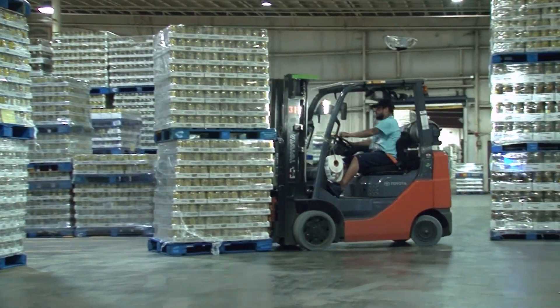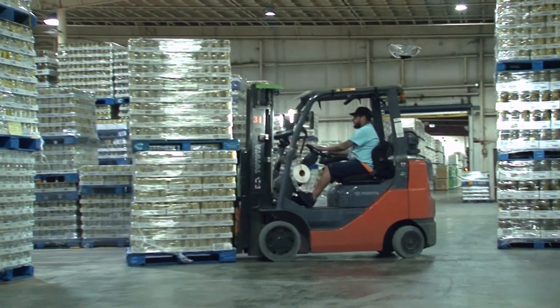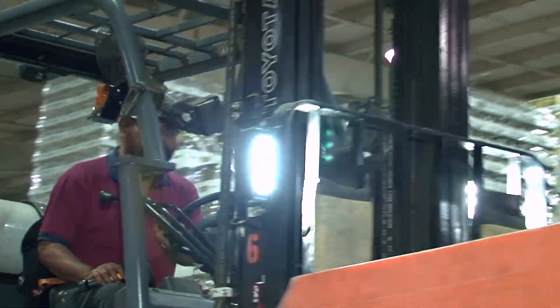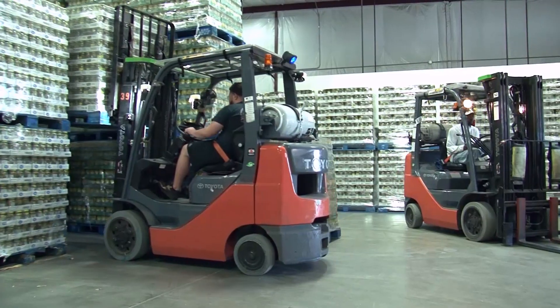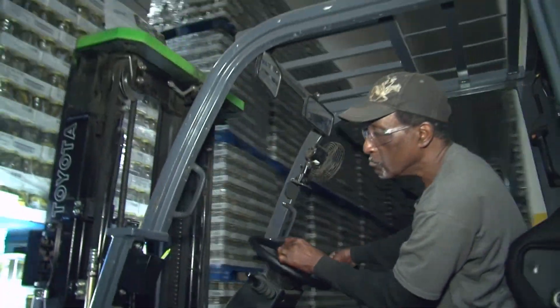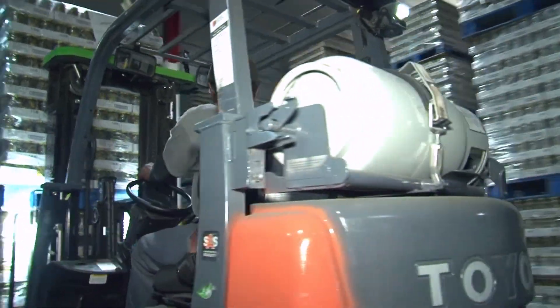About 80 vehicles are typically deployed throughout the production and distribution areas of these operations. We chose to go with Toyota Lifts because of our relationship with our partner, Southeast Industrial. We felt that those lifts fit our application very well. The safety features on the lifts, as well as the mobility and the flexibility that Toyota provides, felt like it was a good fit for our business.